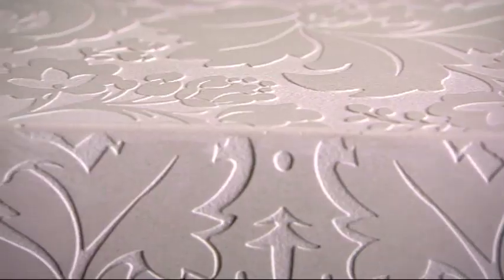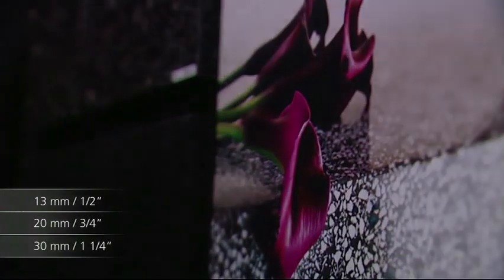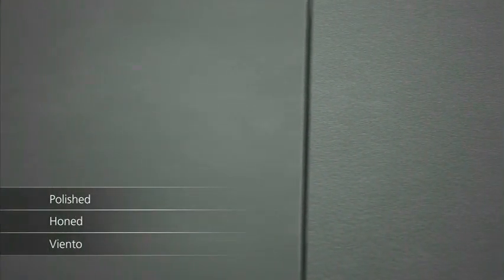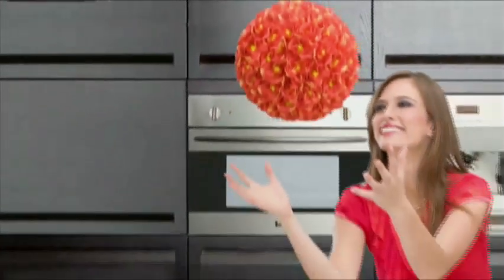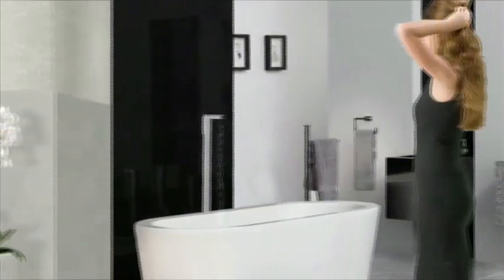Caesarstone brings the cool, smooth touch of natural stone to luxurious designer surfaces in a rainbow of colors, textures and aggregates, resistant to cracks, stains, heat and chemicals. Virtually maintenance-free, Caesarstone offers endless design possibilities with three slab thicknesses, with polished, toned or lightly textured Viento finishes. It's the definitive choice for carefree kitchen countertops, bathroom vanities, tabletops, wall paneling and more.